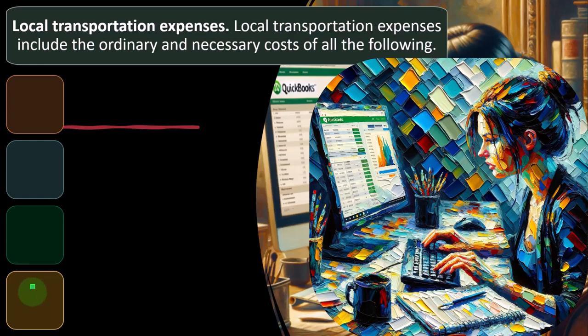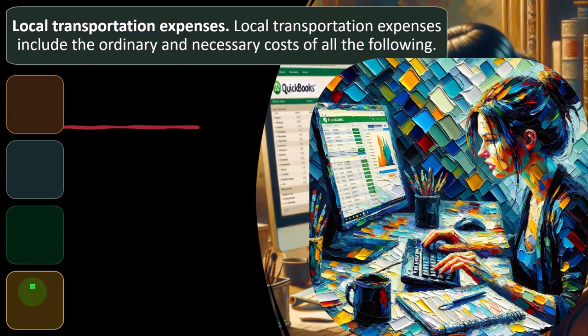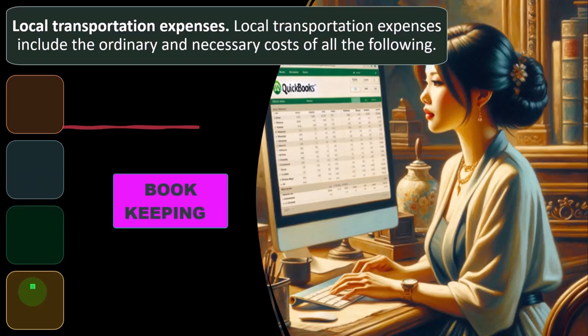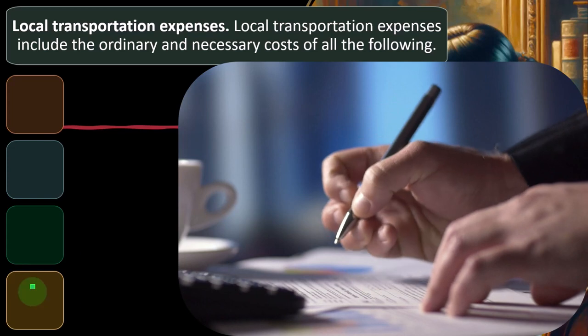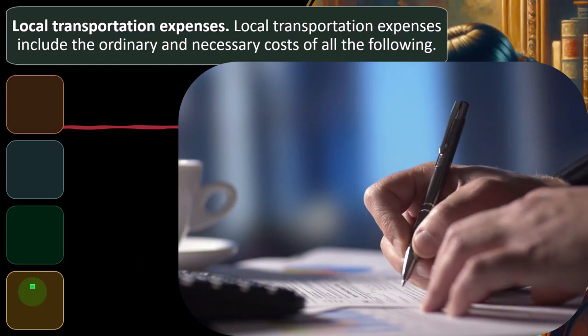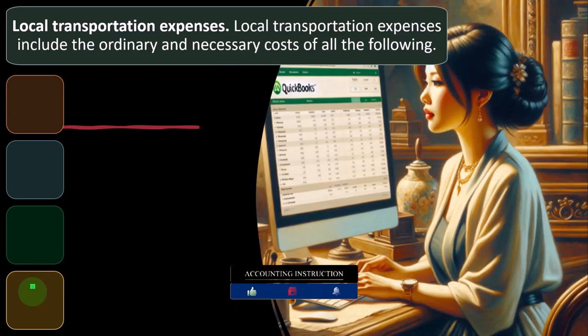No matter how good your bookkeeping system is, when small businesses have auto expenses, there's often going to be some co-mingling between personal and business because they might use the same vehicle for both. This is one of those cases where even if you're just a tax preparer inputting the tax return, you still might have to deal with calculations that are basically bookkeeping-related, because even perfect bookkeeping can't perfectly account for auto expenses, depreciable items, or home office expenses.